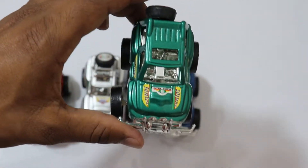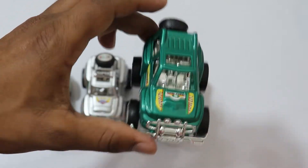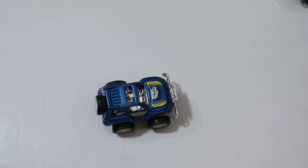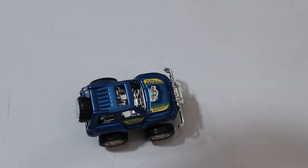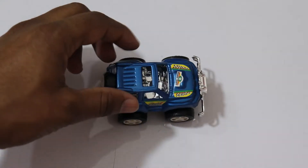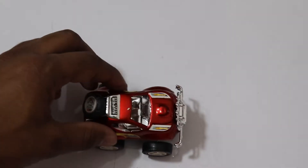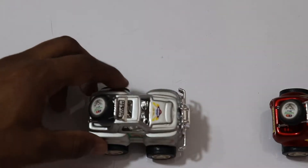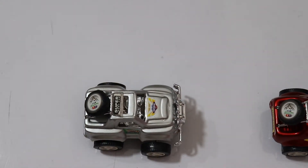Wow, it's a really very nice car, yeah it's an awesome car! Let's play with this car. Let's play with this red one. Wow, it's silver color!